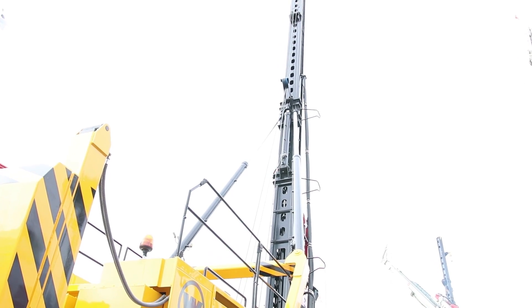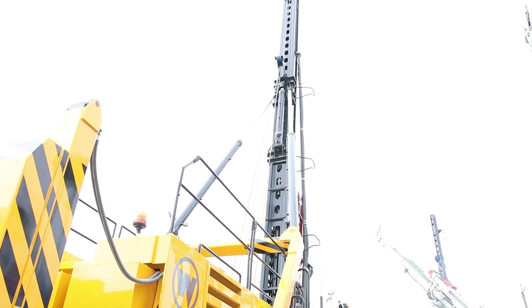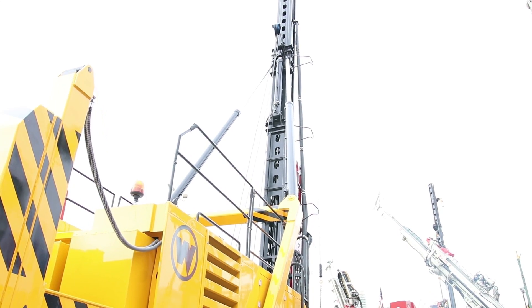The erection time for this machine is around 10 to 15 minutes once you have it off the float, which is unbeatable in this machine class. For assembling the machine you just need a front-end man to take care of the cables, putting the keeper pins inside, and of course your operator who handles the necessary movements to set up the machine.